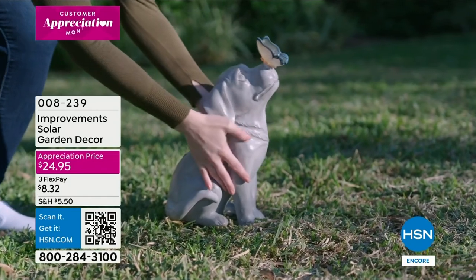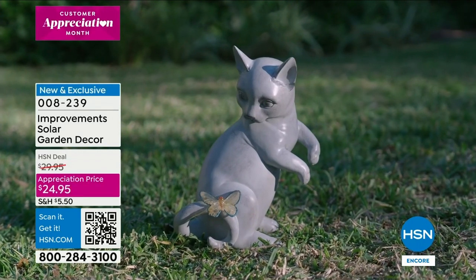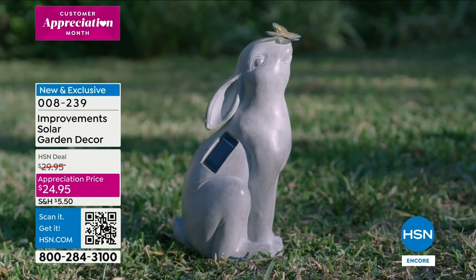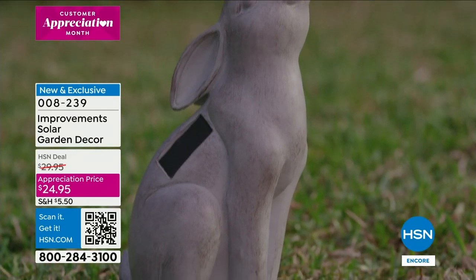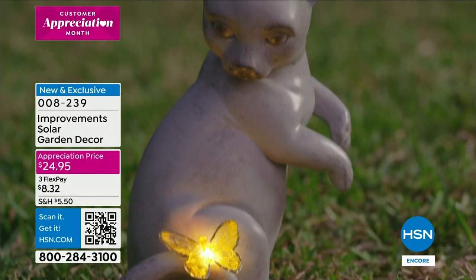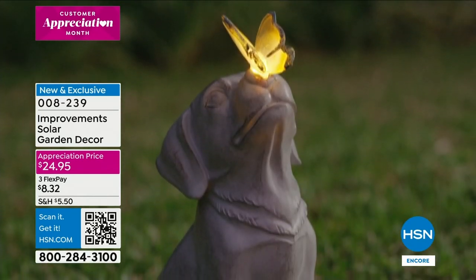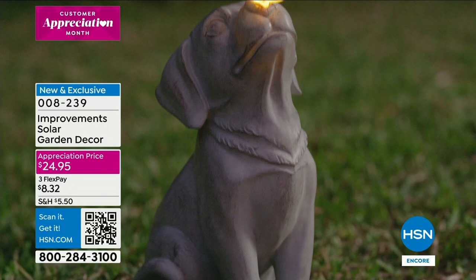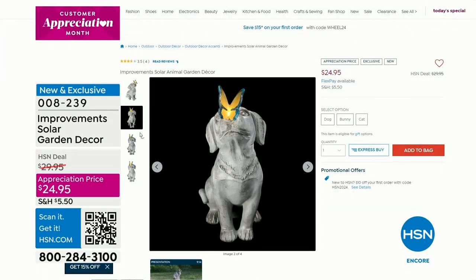It's about over a foot and a half high. These are really well made, so when we get to that presentation I'm really going to show it to you very close up - you're going to love these. Again, if it's all greenery, maybe you've got some rocks, maybe it's a little bit of bark and you just want something whimsical and cute, it's what we call an appreciation price at $24.95.